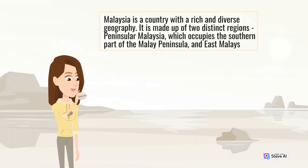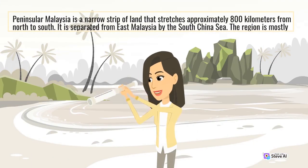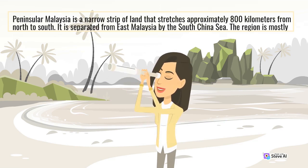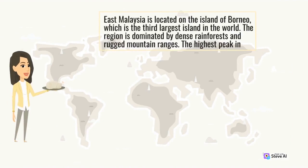Malaysia is a country with a rich and diverse geography. It is made up of two distinct regions: Peninsular Malaysia, which occupies the southern part of the Malay Peninsula, and East Malaysia. Peninsular Malaysia is a narrow strip of land that stretches approximately 800 km from north to south, separated from East Malaysia by the South China Sea. East Malaysia is located on the island of Borneo, the third largest island in the world, dominated by dense rainforests and rugged mountain ranges.